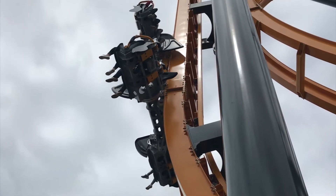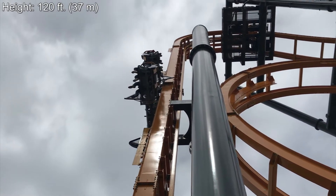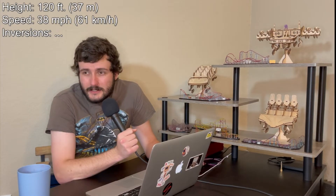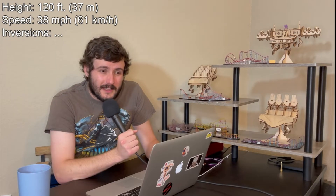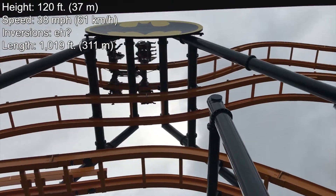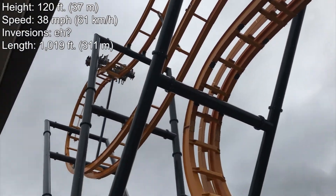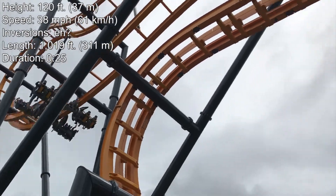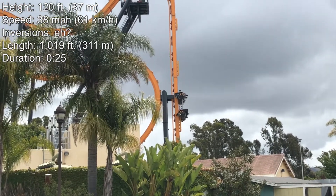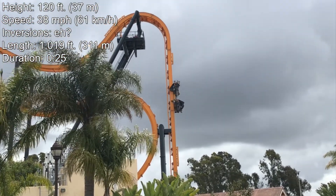The stats: these coasters have a height of 120 feet, a speed of 38 miles per hour, technically no inversions — though you do flip upside down, it varies every time. They have a track length of 1,019 feet and a ride duration of approximately 25 seconds from the end of the lift to the beginning of the final brakes. Some of these coasters have fins on the lift hill that rock you back and forth as you go up, which does add to the ride experience.